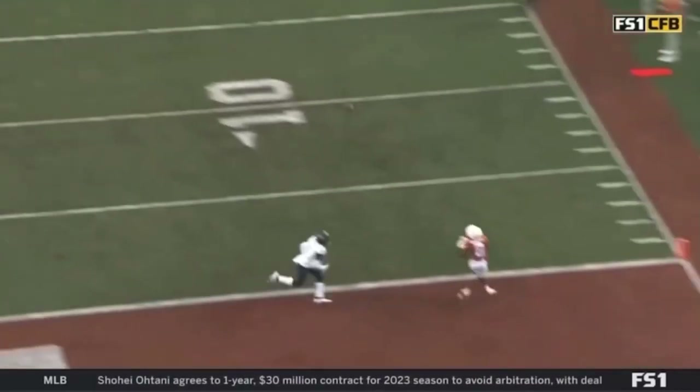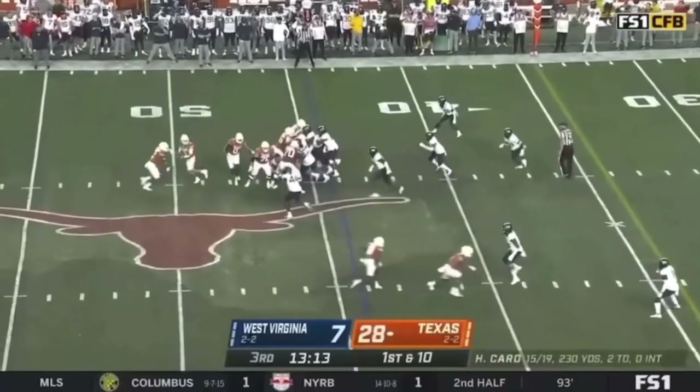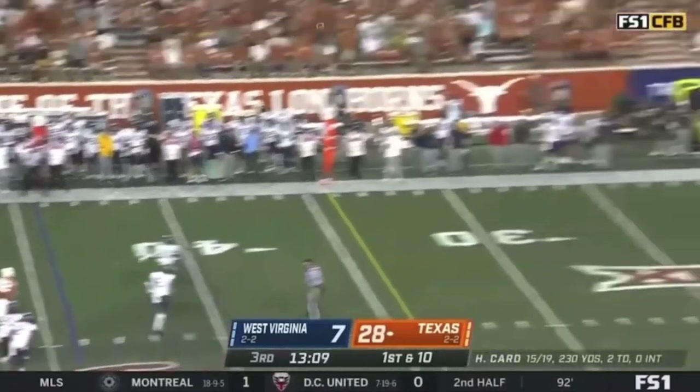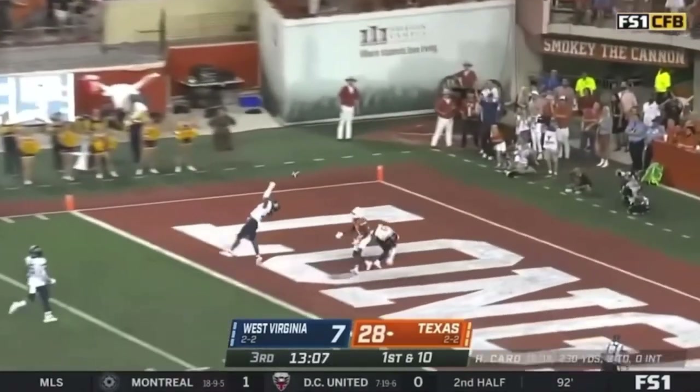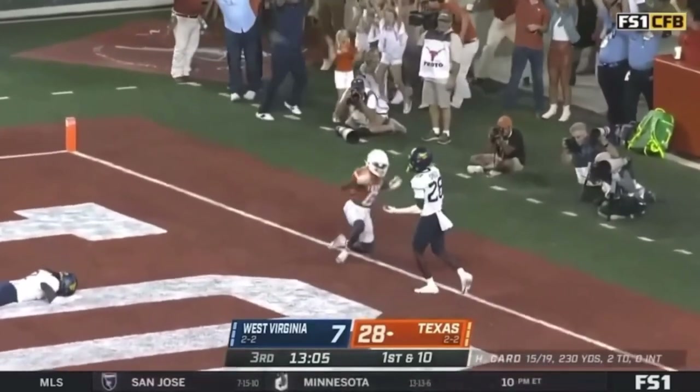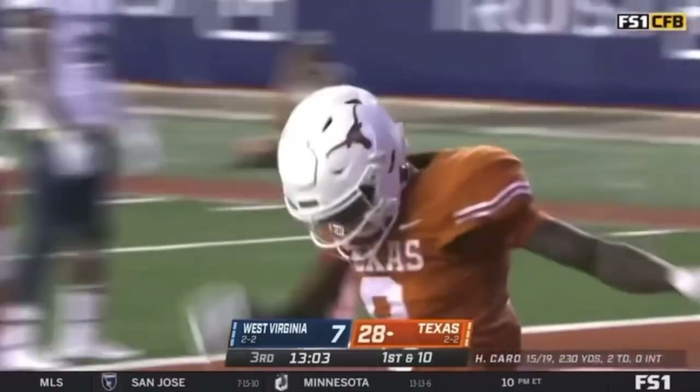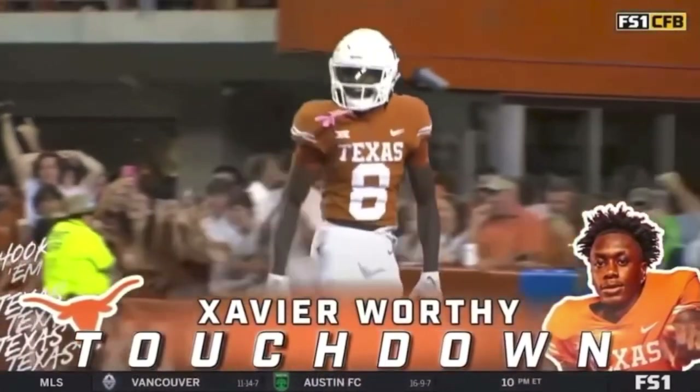Fourth touchdown pass from Hudson. Now comes into the backfield. Card in trouble, flushed, but lets it go deep into the end zone. Nice concentration — it is caught. It is touchdown. It is Worthy. Oh my goodness. Are you ever worthy?